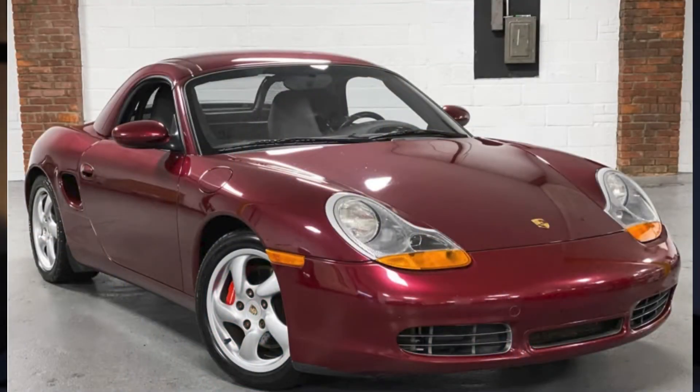An Arena Red 2000 Porsche Boxster S with matching hardtop and 52,000 miles sold for $16,750. This was a great buy despite not having had the IMS addressed.